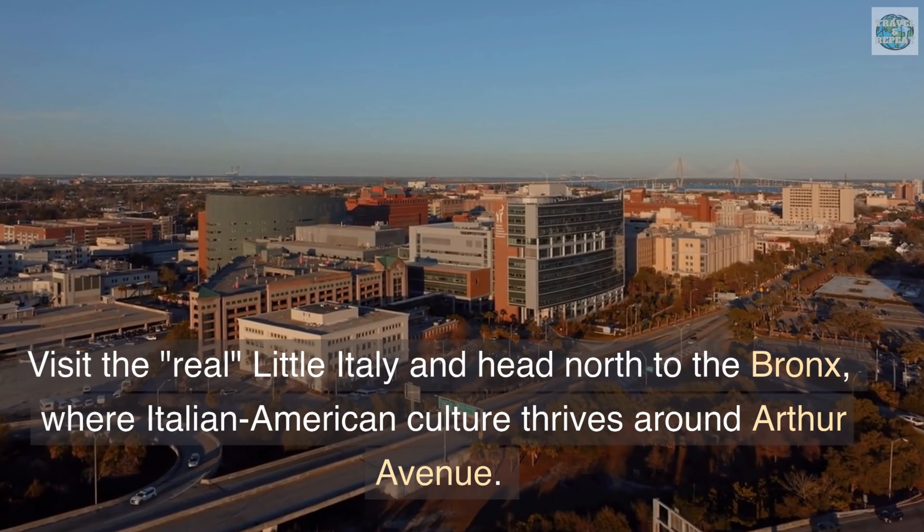To get there by subway, take the B, D, or 4 train to Fordham Road — from there it's about a 15- to 20-minute walk. Also, Metro North will take you to its own Fordham stop, which is only a 10-minute walk away.